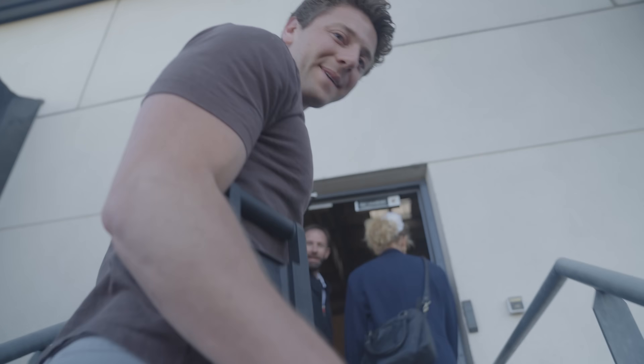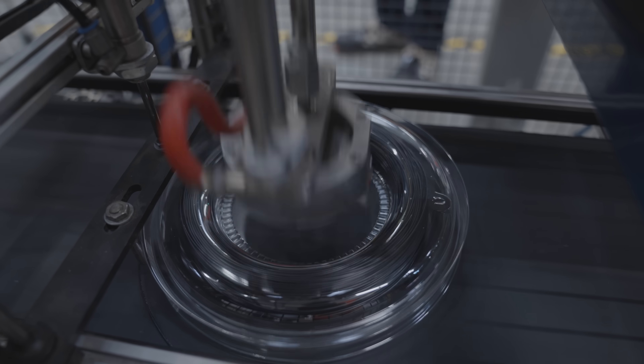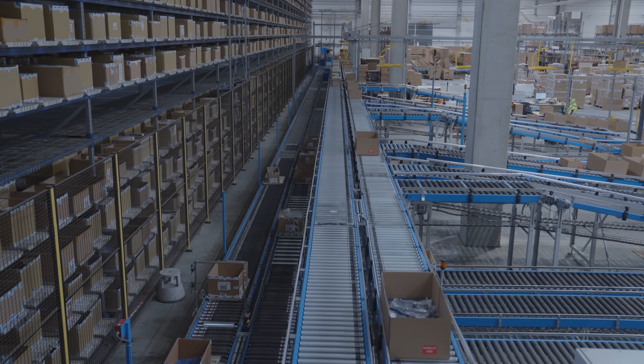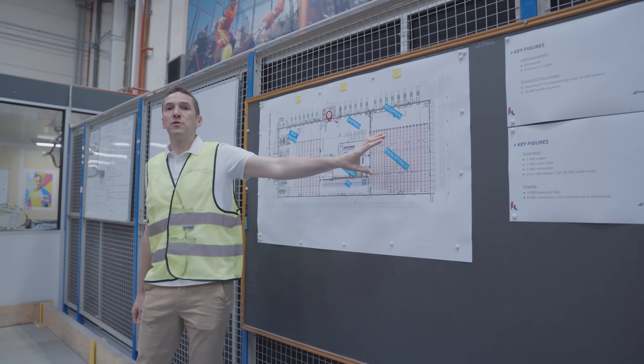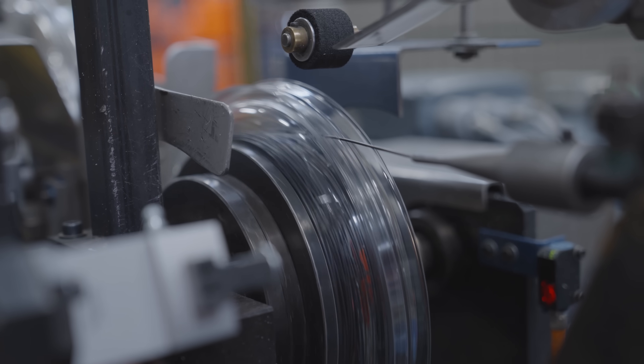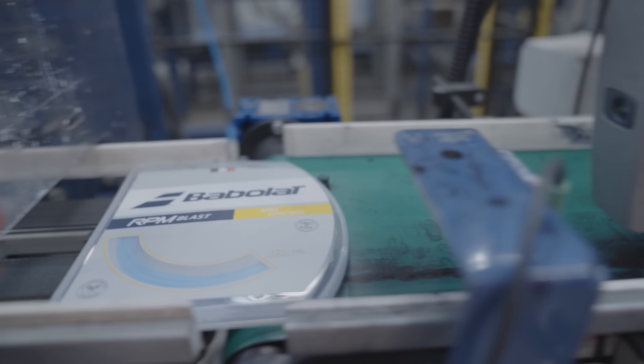Here we go — this is where the magic happens. They churn out 200,000 meters of synthetic string every single day. Chances are, if you've ever played with Babolat strings, those fibers were born in this very building. Today, we're going to show you how these plastic beads turn into the strings that you use in your frame each day.